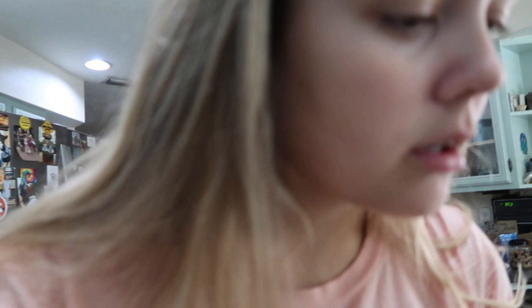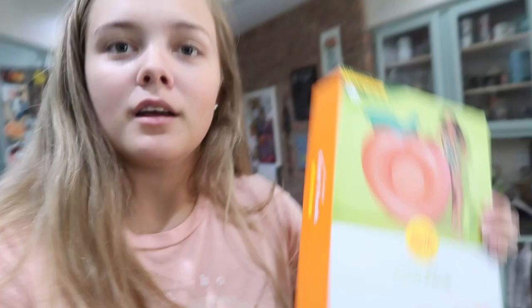I bought this pool floatie — it looks like this. It's a little peach and it's so cute. It was like $15 from Target. I think I'm gonna blow it up and maybe go in the pool or hang out outside by myself. We'll see, but I'm gonna blow it up and see what it looks like.